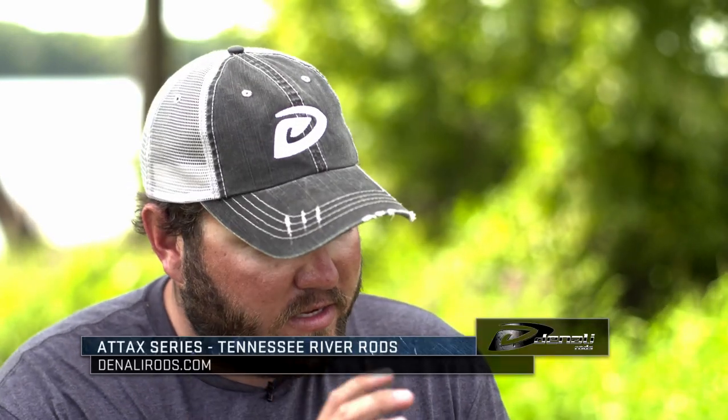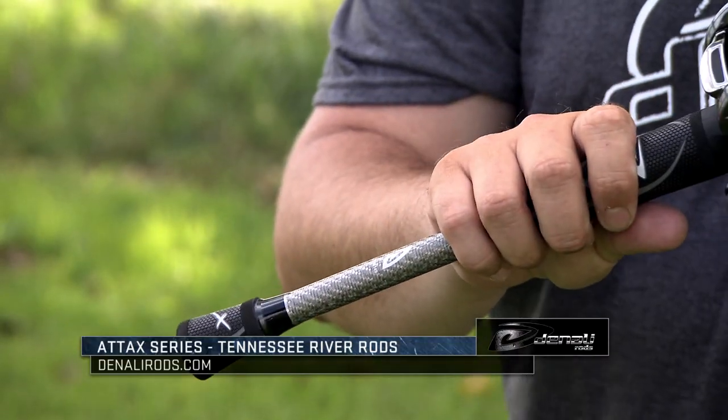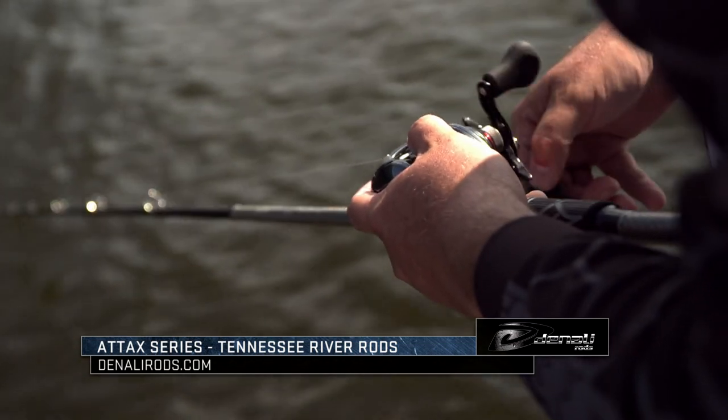With the Tacks line from Denali, we're going to do just that. We're coming out with a TVA series — it's going to be in the Tacks line at a $119.99 price point. It's got awesome wind grips to maximize comfort while you're out there on the water, and that means a lot to me.